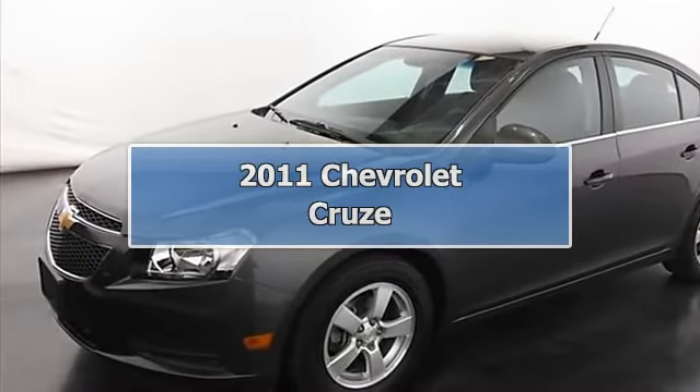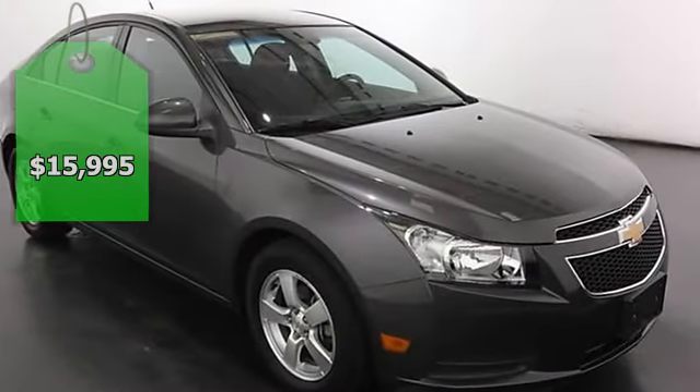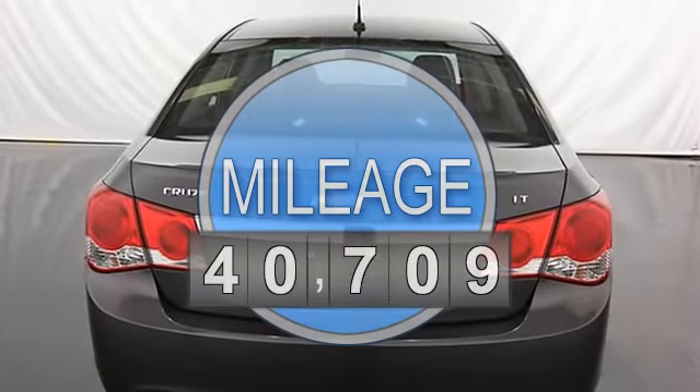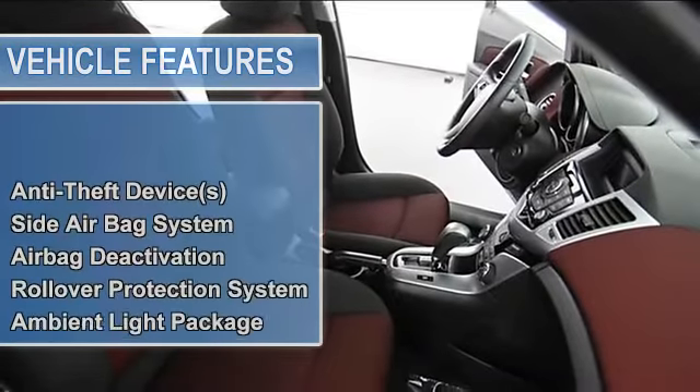2011 Chevrolet Cruze Sedan. This vehicle features the following equipment: 6-speed automatic, 4-cylinder, FWD, anti-theft device, side airbag system, airbag deactivation, rollover protection system, passenger seat height adjustment.